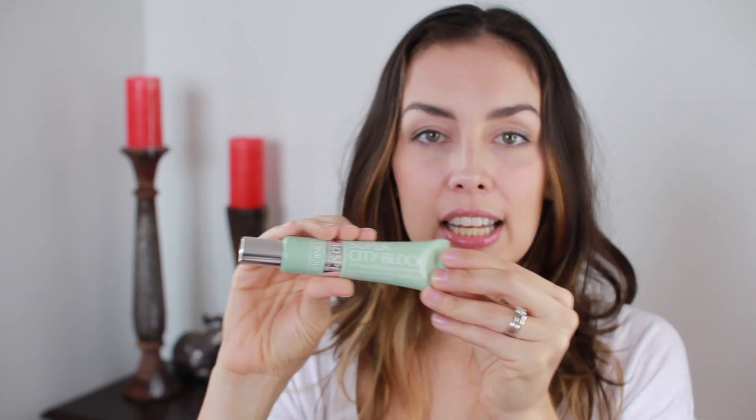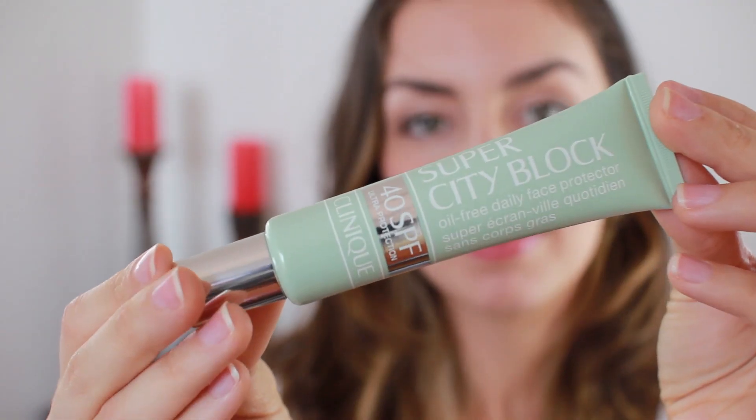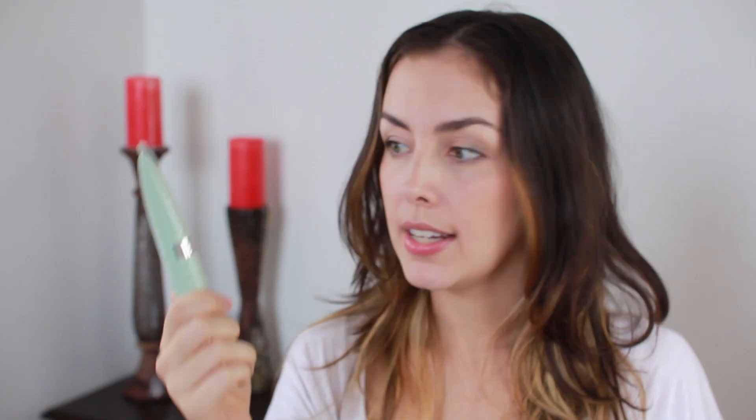I picked up this from Clinique — their Super City Block Daily SPF, just for the face. This is 40 SPF, their oil-free daily protector. I live in a very tropical place so SPF is really important to me because I'm in the sun all the time. Or not necessarily out in the sun, but you're in the car or going to do groceries and you do get that sun on your face. And let's be honest, I'm trying to age as gracefully as possible. It's in a neutral color so when you apply it to your face it's not a white base — it's a neutral skin tone. It's lovely. It doesn't stay tacky for long. It does have a little bit of a shine, which could be because it's the 40 SPF. There's also a 25 SPF version.